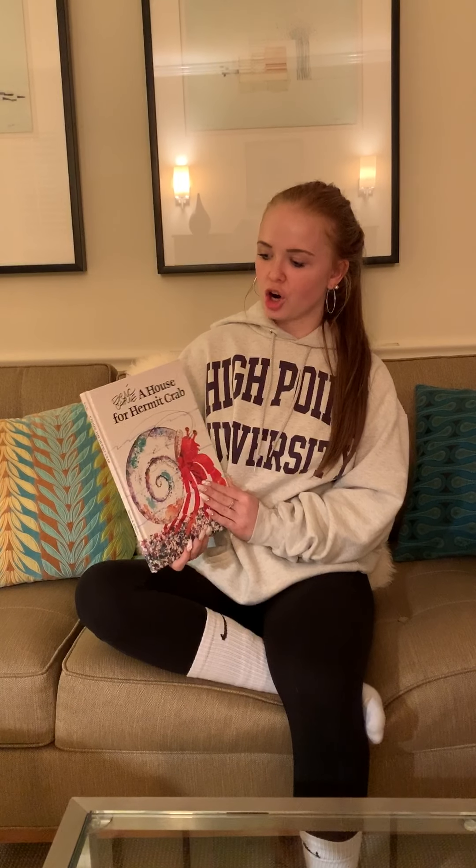Hello! To match the theme of oceans, we will be reading a book called A House for a Hermit Crab, and this is written by Eric Carle.